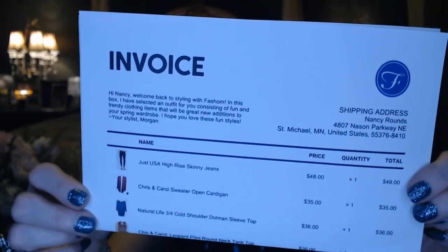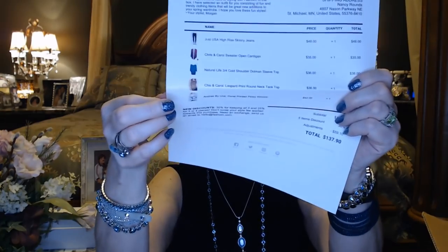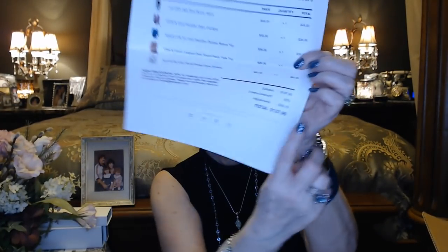You're going to have a quick note from your stylist right on the top. So I have Morgan again, and she says: 'Hi Nancy, welcome back to Styling with Fashion. In this box I have selected an outfit for you consisting of fun and trendy clothing items that will be great new additions to your spring wardrobe. I hope you love these fun styles.' It's Stylist Morgan. It's going to have a picture of the items, a quick description, and the price, as well as the discount.